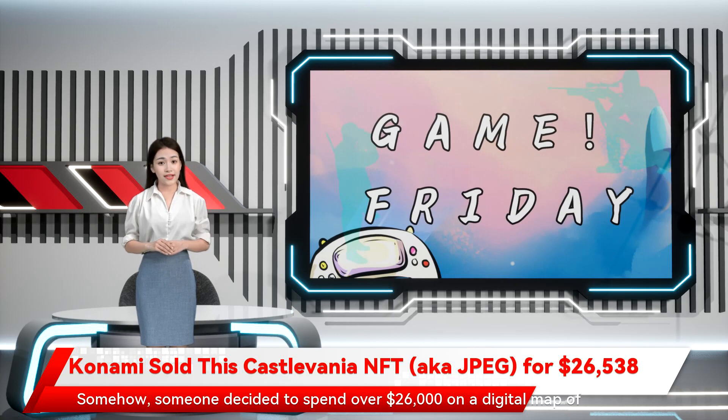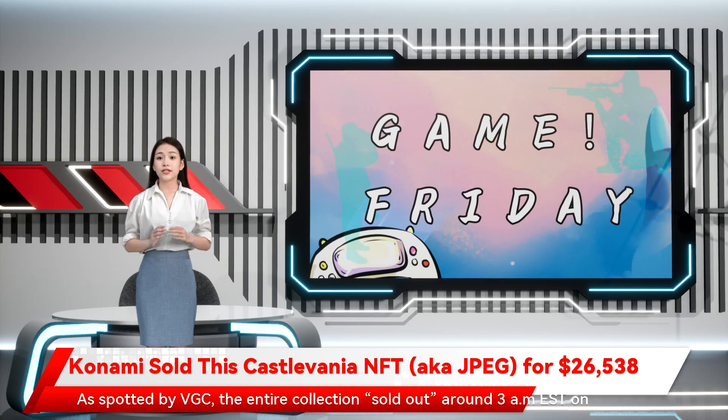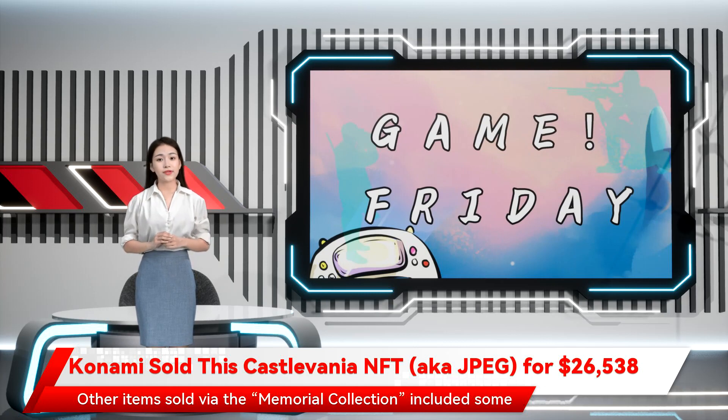Somehow, someone decided to spend over $26,000 on a digital map of Dracula's castle from the original Castlevania. As spotted by VGC, the entire collection sold out around 3am EST on January 15th. Other items sold via the memorial collection included gameplay clips from Castlevania and virtual posters. Apparently, someone spent over $17,000 on one of these gameplay montages.